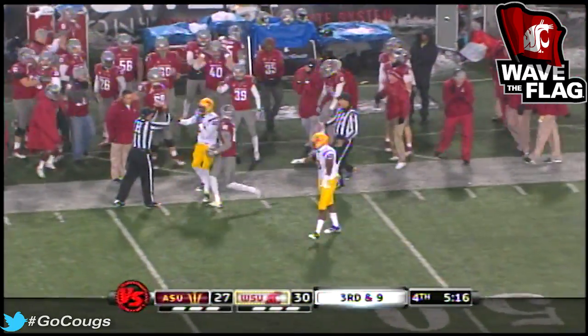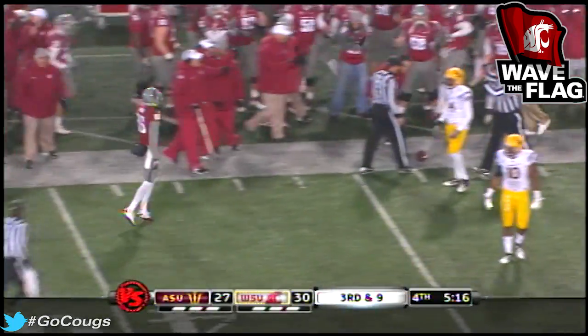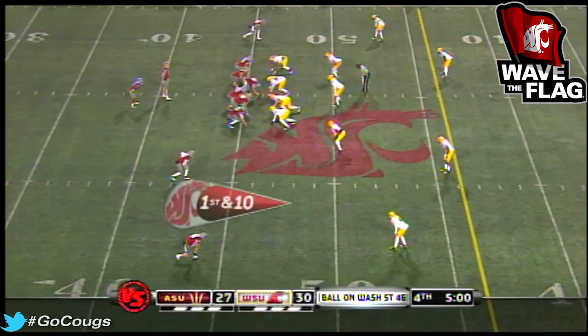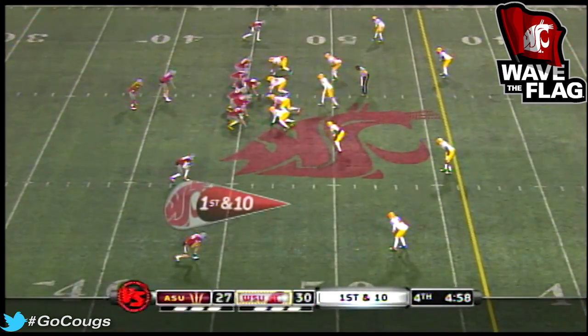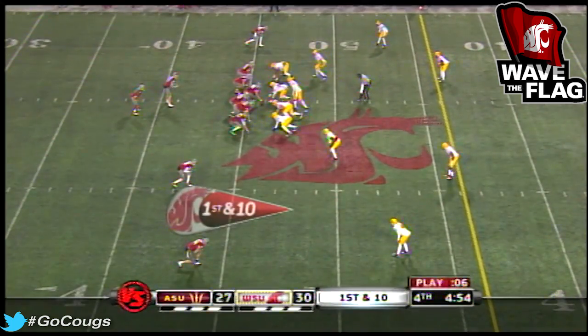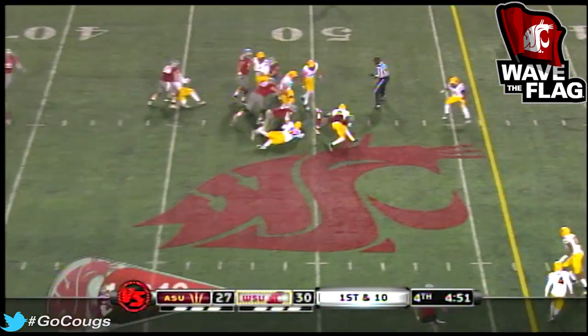Another circus catch — Marquise Wilson. What a third down convert, 25 yards on the play. Wilson: seven catches tonight for 194 yards and three touchdowns.